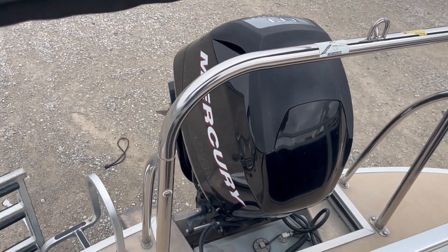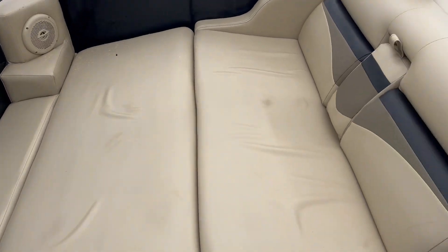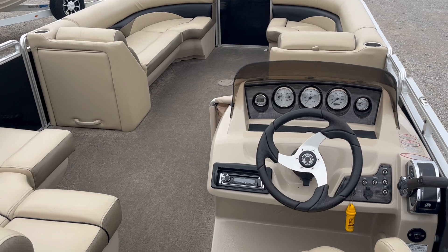115 horsepower Mercury, four stroke, fuel injected. Everything works, runs perfect. For this boat and many more, come see me at Dry Dock and drydockmarine.com.